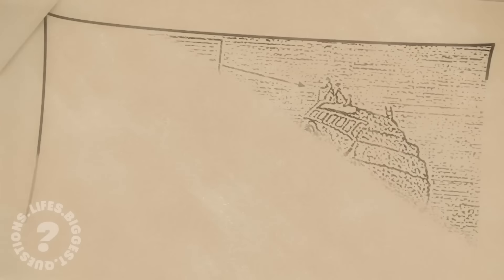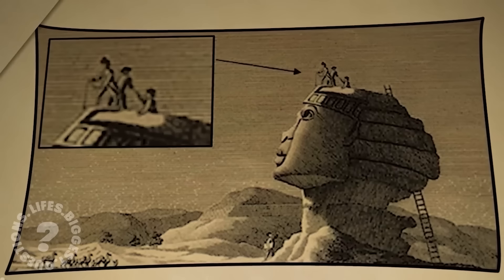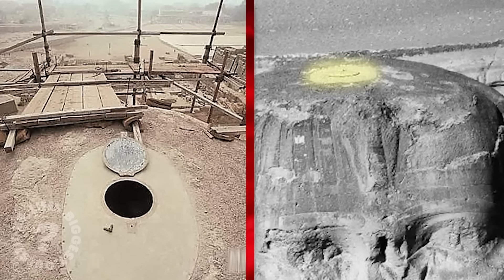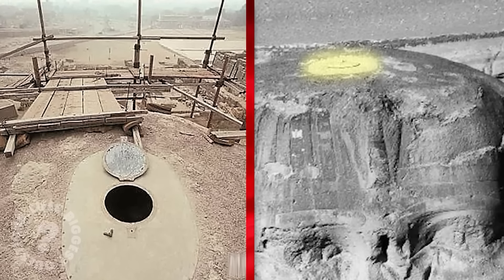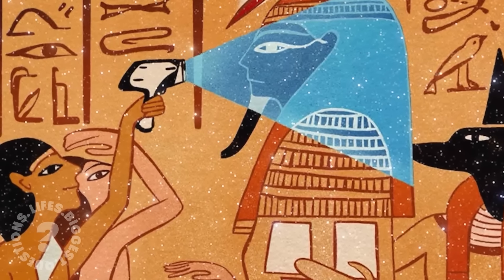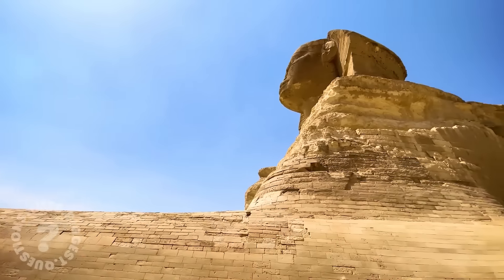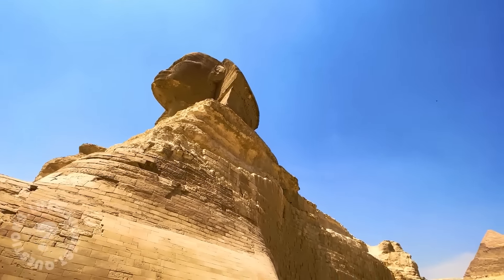One particularly mysterious feature is a metal hatch discovered on the Sphinx's head during a 20th century restoration. While some believe it's a modern addition for maintenance, others suggest more fantastical possibilities. Was this hatch a secret entry to hidden chambers? Could it be a relic of a lost technology, designed by the builders for some unknown purpose? The question remains — who built the Sphinx and how did they achieve such a perfect blend of form and function?